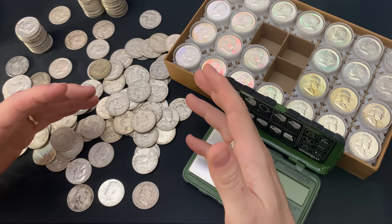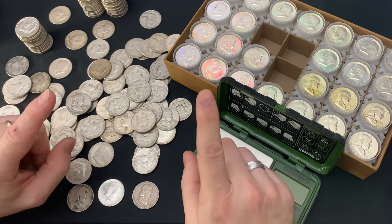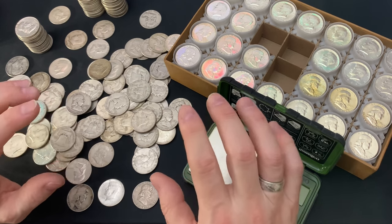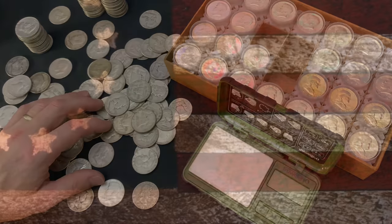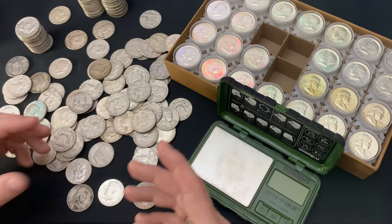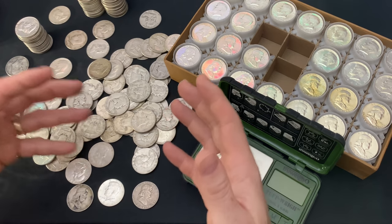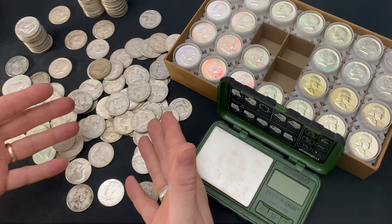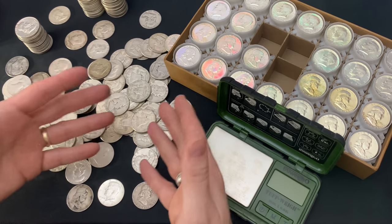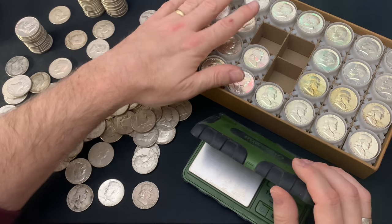Silver accomplishment! I finished my guardhouse box, but beware the shocking silver loss. Hey everybody, thank you so much for watching Yankee Stacking. I am so excited about this accomplishment that I just passed not too long ago by filling my guardhouse box.